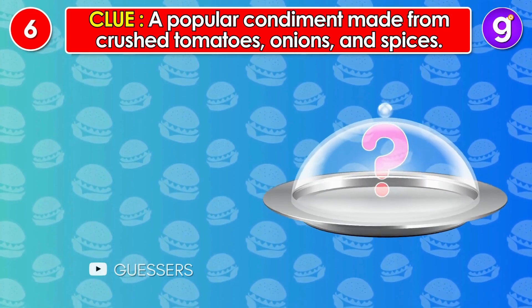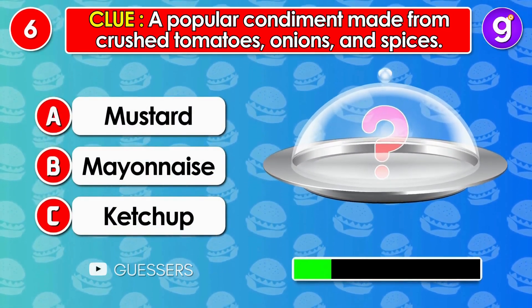Number 6. A popular condiment made from crushed tomatoes, onions and spices.